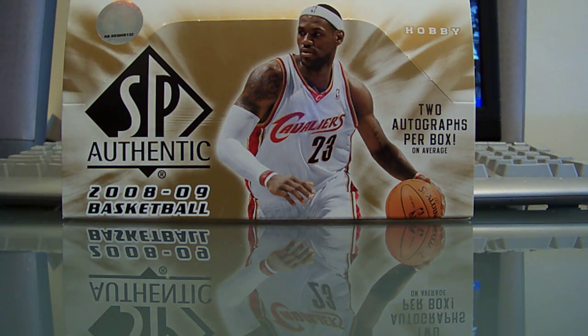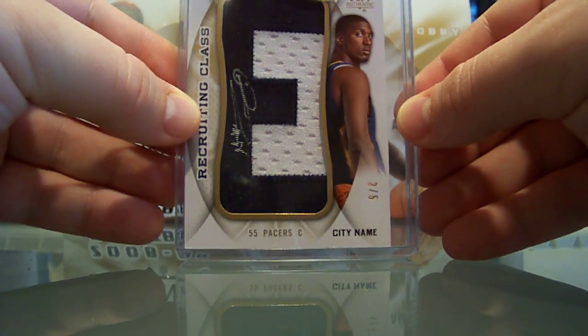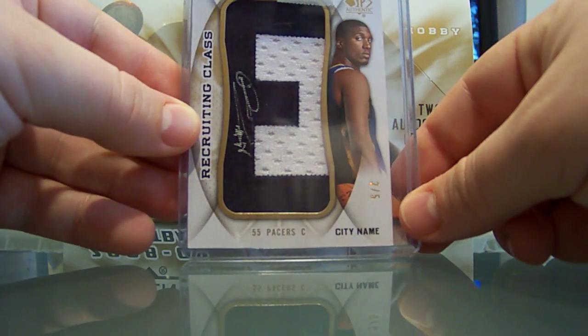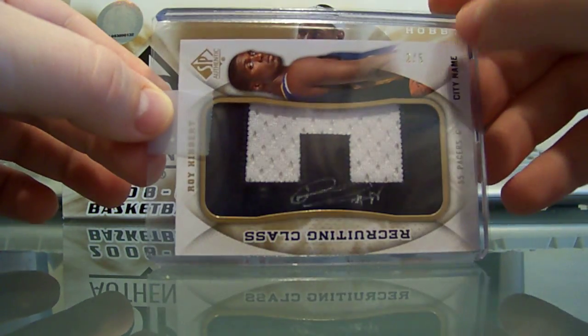Alright guys, here's a recap of case 2 and I'm just going to do it by which YouTuber got the hit, not by which box they came in. First, the Pacers was Hercules. Yes, Hercules — he had the Pacers and he pulled another Roy Hibbert auto letter, number 205.